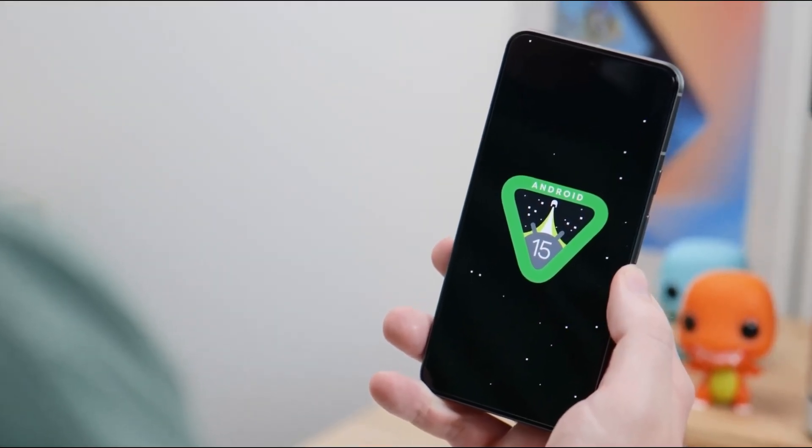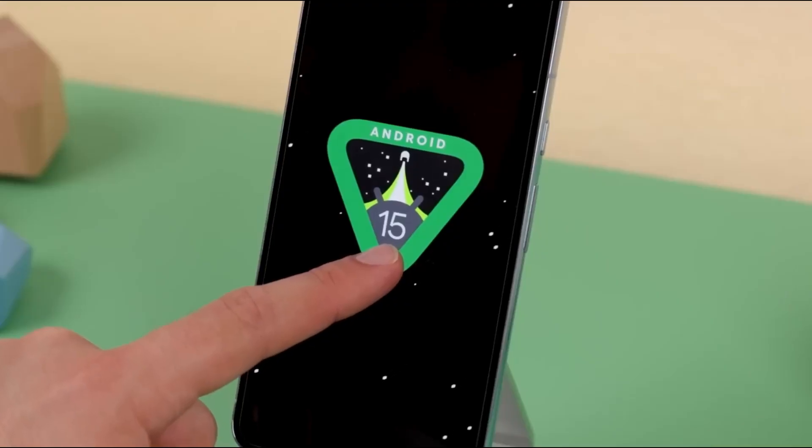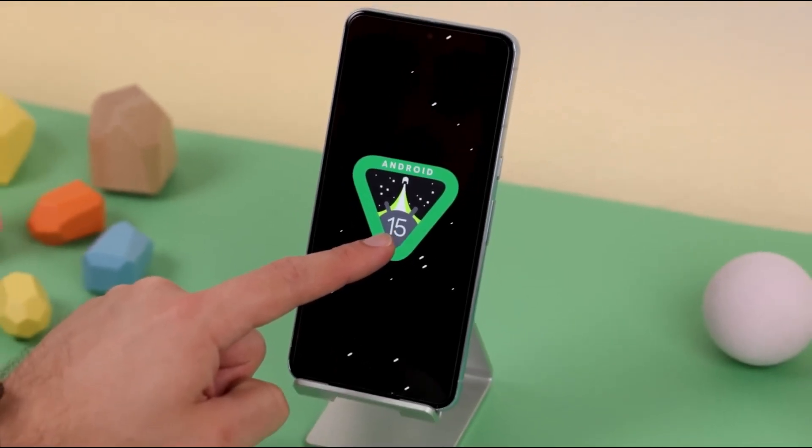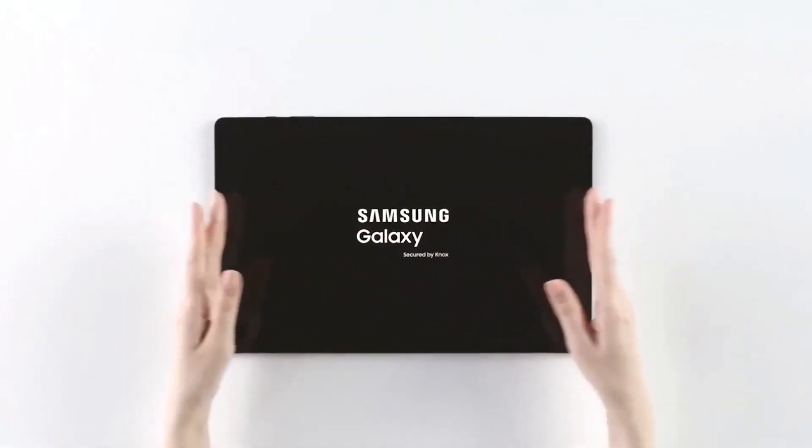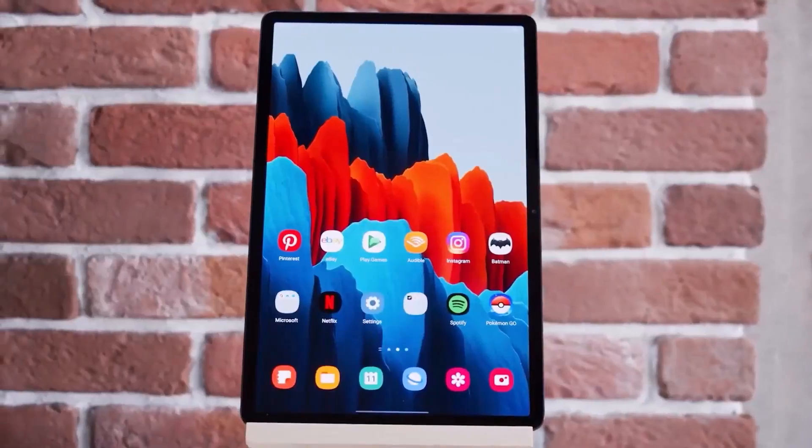Google began the Android 15 discussion on February 17 by releasing the first developer preview of the upcoming operating system. Samsung Galaxy smartphone and tablet users are curious about whether their devices will receive the Android 15 update.